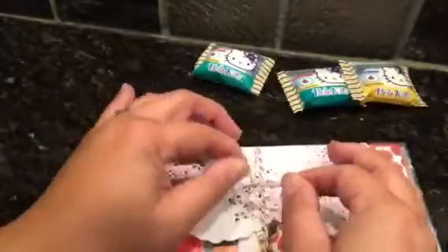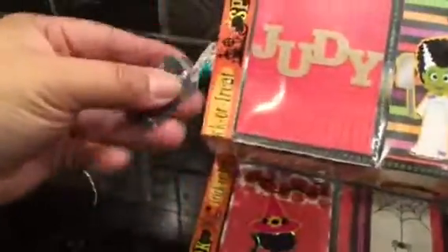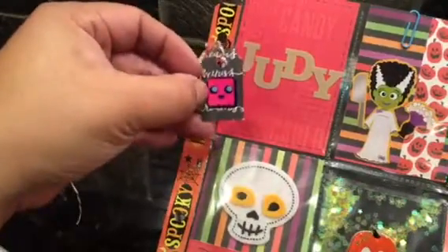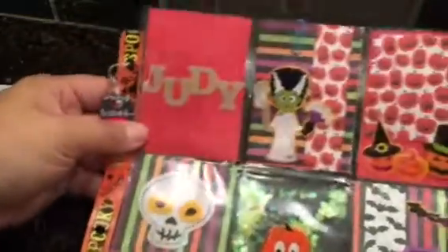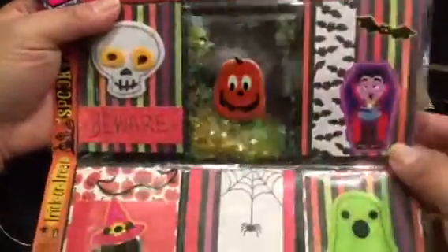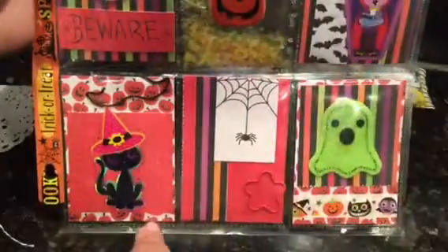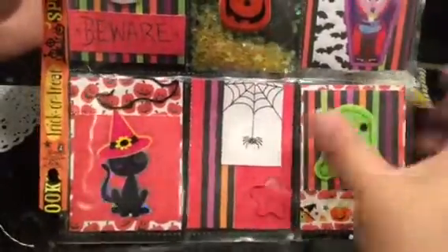Thank you so much, Annie! Look how pretty this is — she always does such a good job. I definitely owe her a few pocket letters. This is so cute — I love how she decorates the side where you put it in the binder. This little tag reminds me of a Pac-Man ghost and it says 'created by' — it's her little tag. She has a little sequin pocket and a little felty. She put so much time and effort into this and it's beautiful.